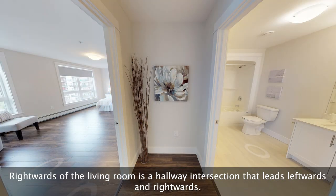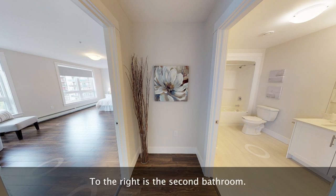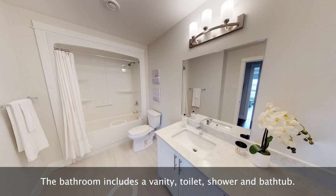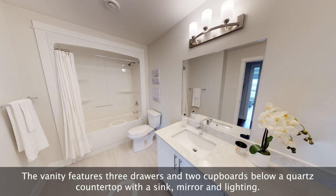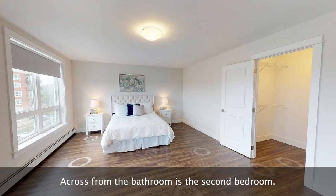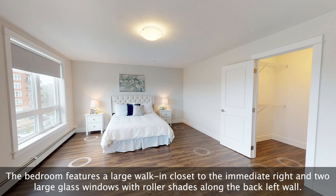Rightwards of the living room is a hallway intersection that leads leftwards and rightwards. To the right is the second bathroom. The bathroom includes a vanity, toilet, shower, and bathtub. The vanity features three drawers and two cupboards below a quartz countertop with a sink, mirror, and lighting.